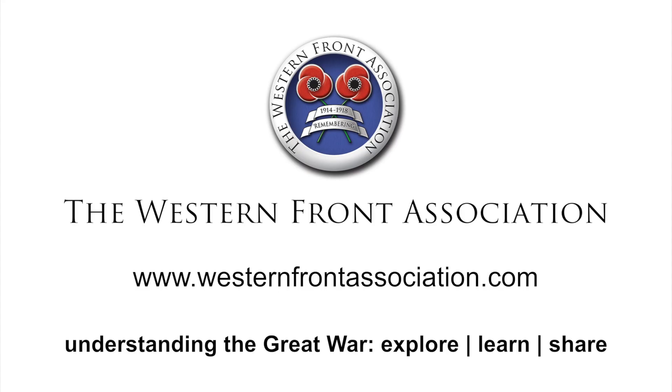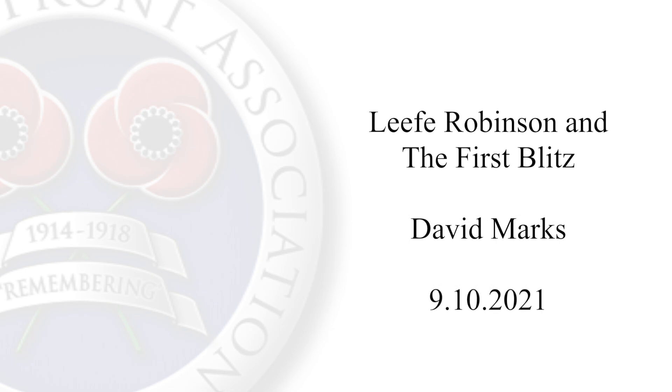Mademoiselle from Armentiers, parley boo. Mademoiselle from Armentiers, parley boo. Mademoiselle from Armentiers, she has a big taste for 40 years, hicky-picky, parley boo.